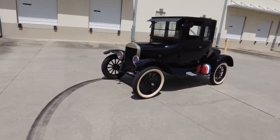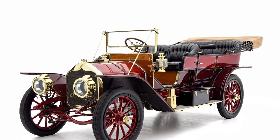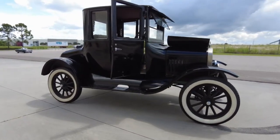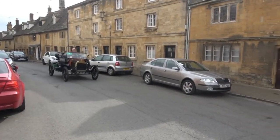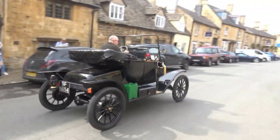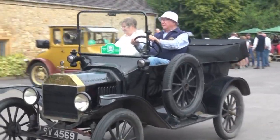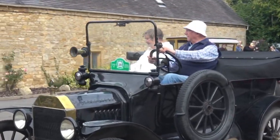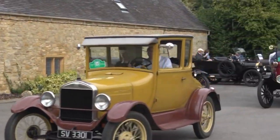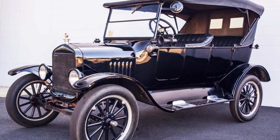The affordability of the Model T was revolutionary. Before its introduction, cars were luxury items affordable only to the wealthy. The Model T changed all that — its low price meant that for the first time, average working-class Americans could afford to own a car. The 1925 Runabout, at its rock-bottom price, represented the pinnacle of Ford's mission to create a car for the masses. By 1925, Ford had sold over 15 million Model Ts, with the Runabout being one of the most popular models.